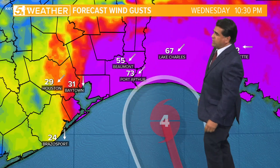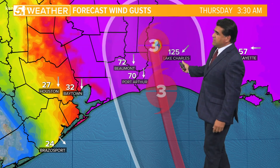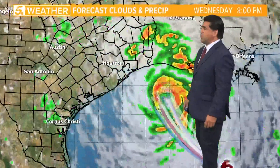Let's take a look at what that means for wind speeds. I think the winds could gust up to 120 around Port Arthur, maybe as high as 125 in Lake Charles. Houston, though — if you have family there, winds won't be anywhere near as strong.